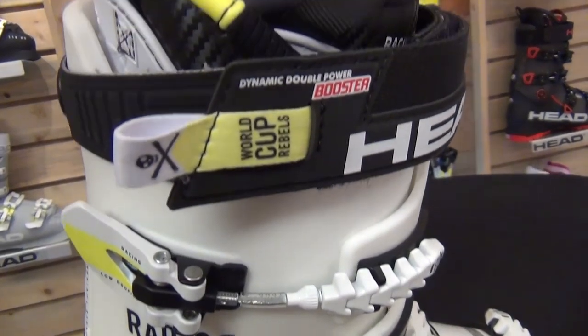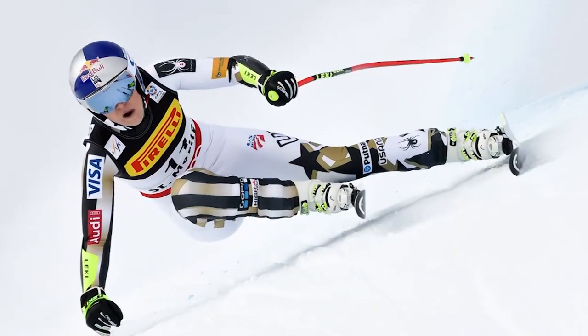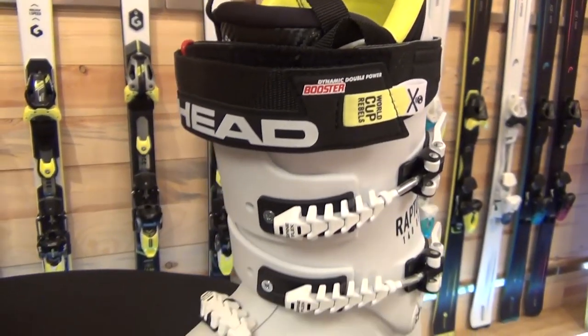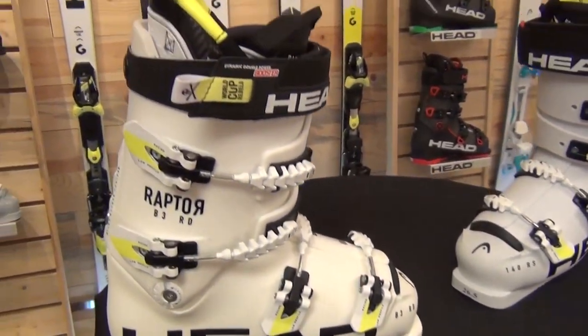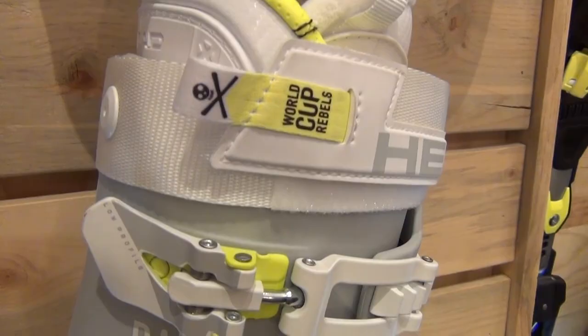Raptor continues to be a dominant force on the World Cup with such athletes as Lindsey Vaughn and Ted Ligeti, and part of that is due to the fit of the boot and certainly the other part is due to the performance. The performance of the Raptor boots truly is industry leading and remarkable for their snow sensitivity and on-snow feel.